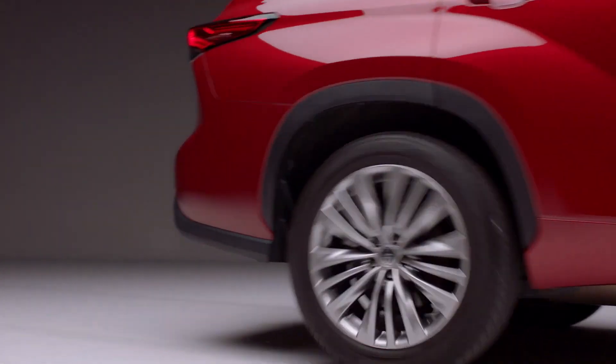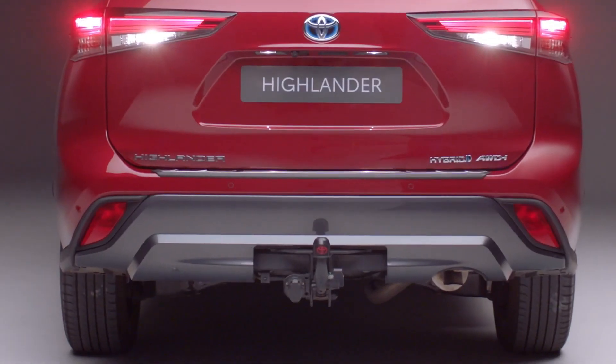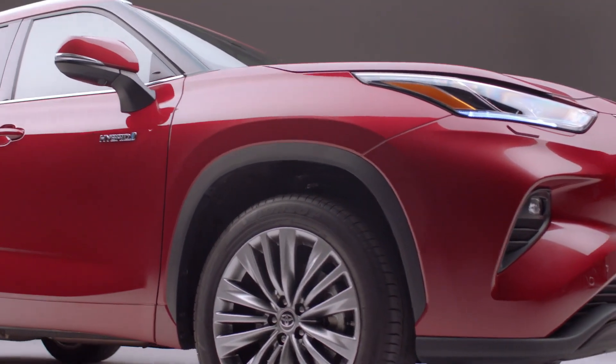Intelligent all-wheel drive, versatile seating combinations, and a two-ton towing capacity help complete the picture. The Highlander is ready for the road ahead.